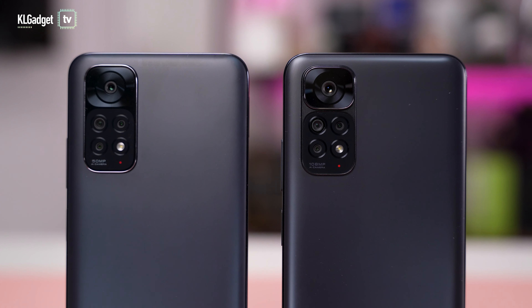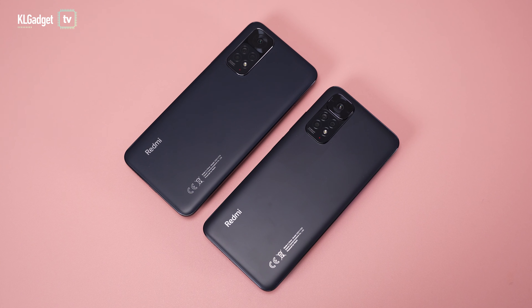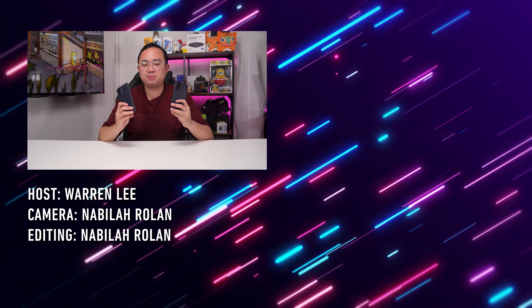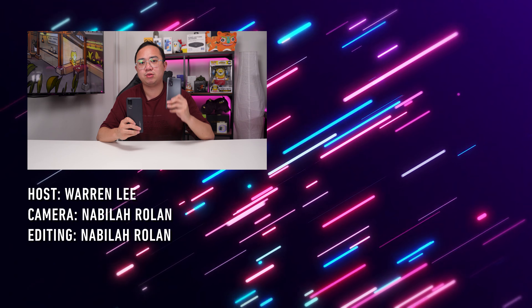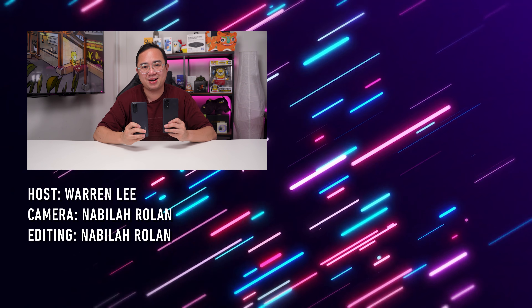But if spending an extra RM100 is an issue, the Redmi Note 11 is still a great phone that does the essentials right. So that's pretty much it for this comparison between the Redmi Note 11 and the Note 11s. Let me know your thoughts in the comments below on which model you prefer, and be sure to subscribe for more videos. I'm Warren, and I'll see you in the next video.